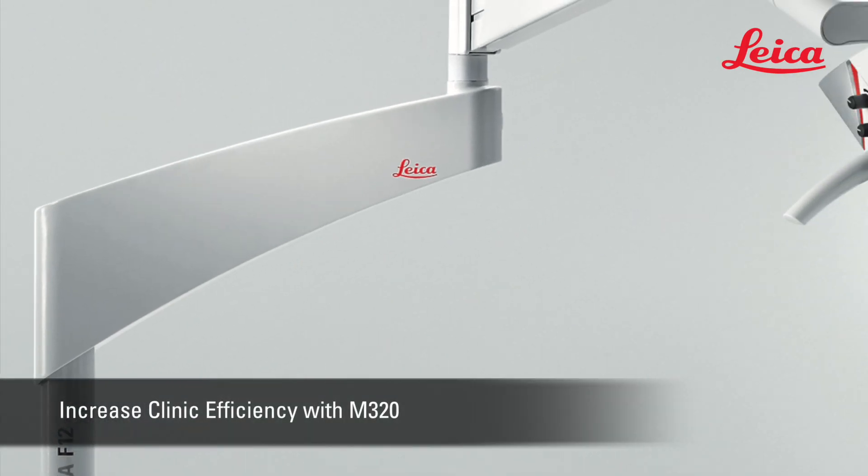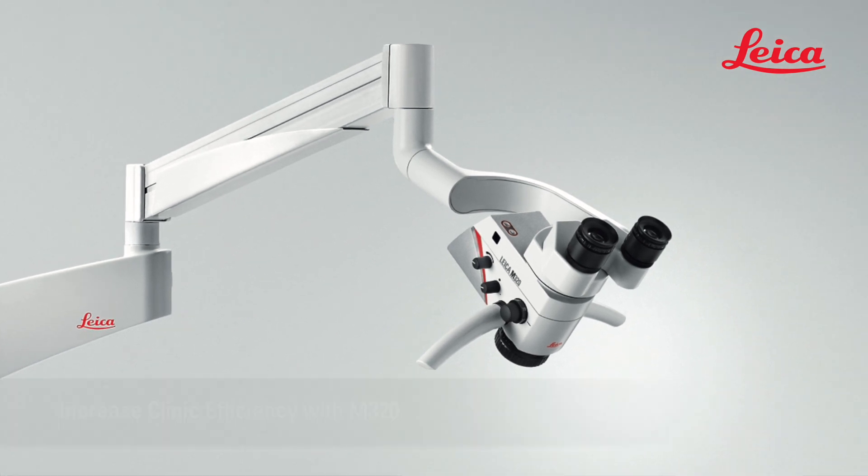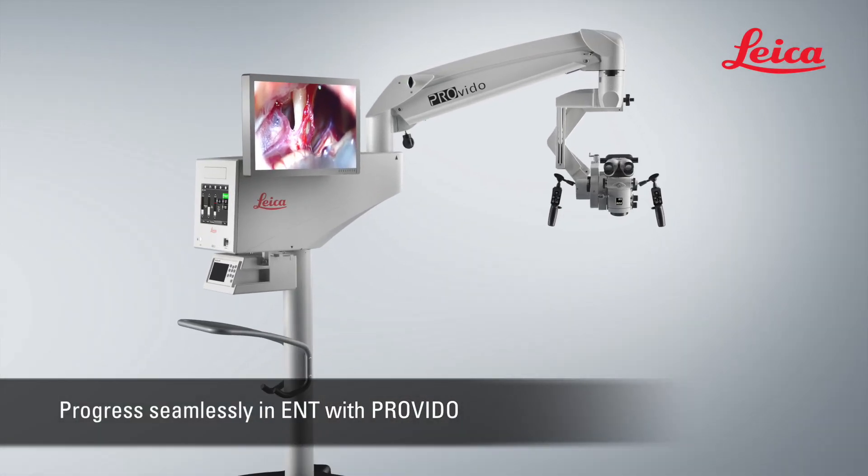With a fully loaded portfolio of solutions, Leica is a partner of choice for your ENT activity.